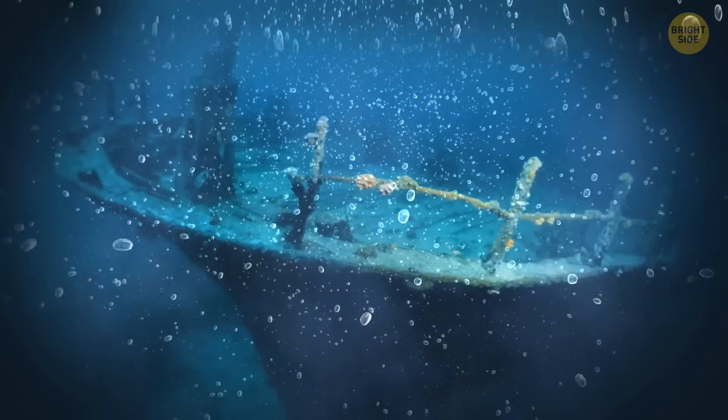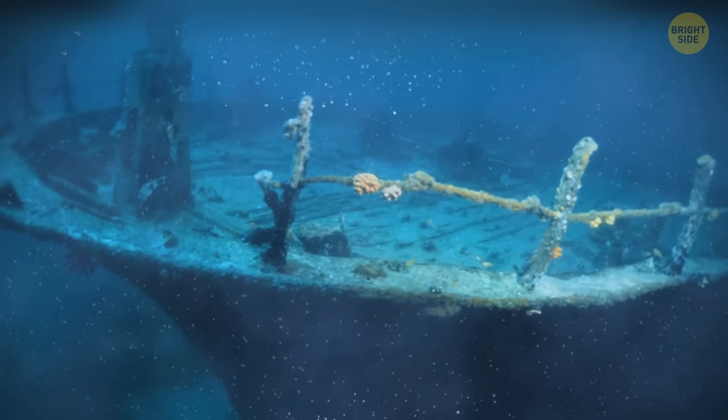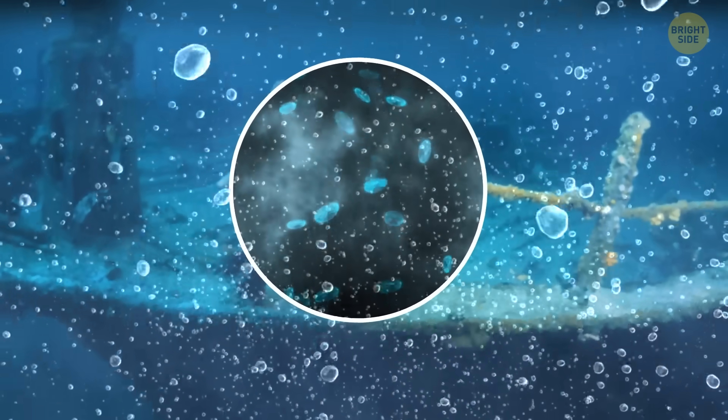There's a specific type of bacterium that slowly consumes the remains of the Titanic. Salt corrosion, ocean currents, freezing temperatures, plus this rust-eating microorganism might consume the entire wreckage.